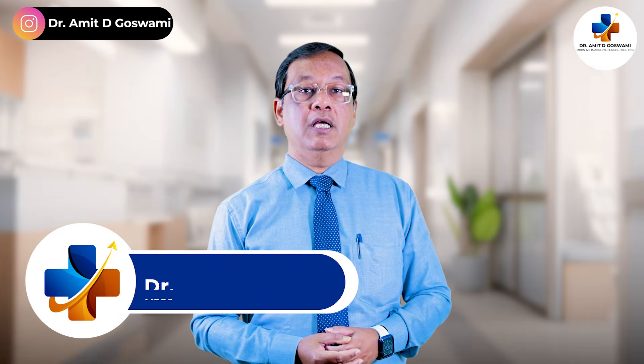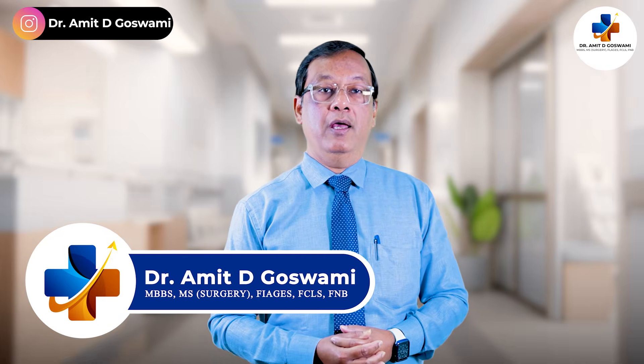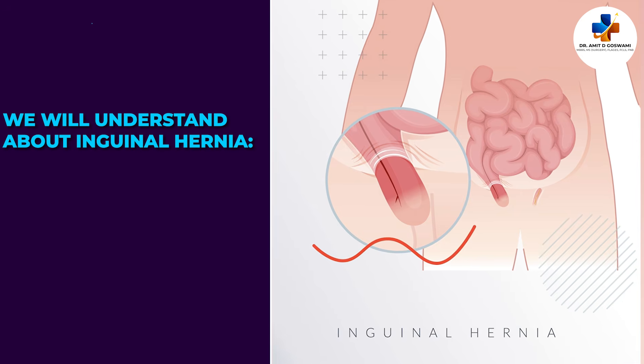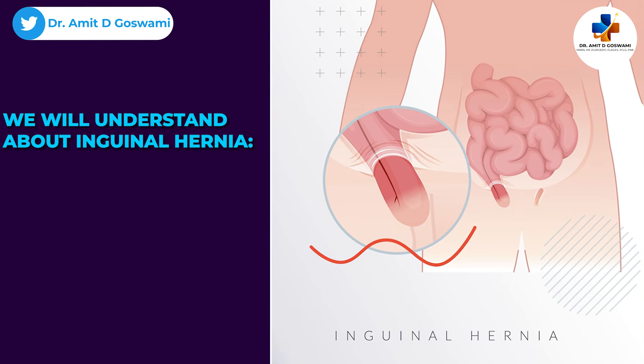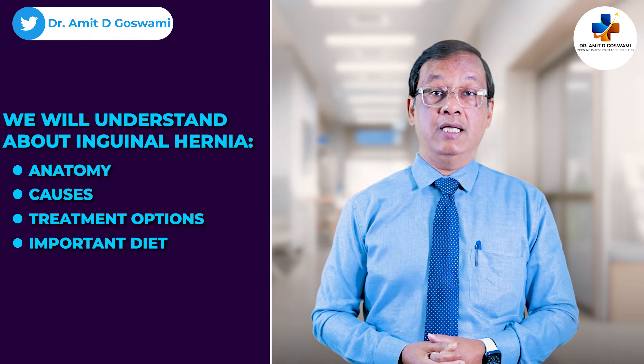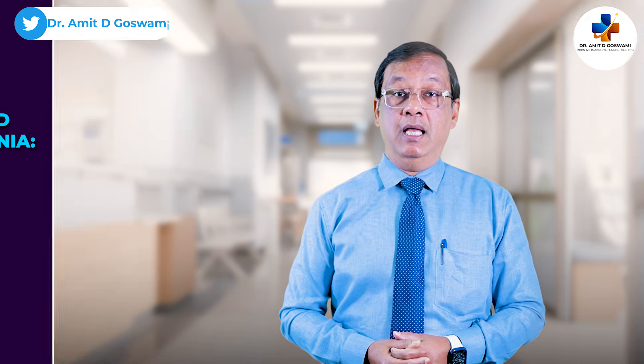Hi everyone, welcome to our channel. I am Dakramir Kusami, a laparoscopic and bariatric surgeon with over two decades of experience. Today we are diving deep into inguinal hernia, the most common type of hernia. We'll discuss the anatomy, causes, treatment options, and important diet and lifestyle changes that can help you manage or prevent it.